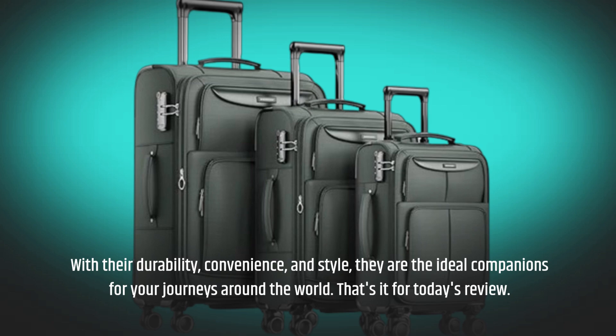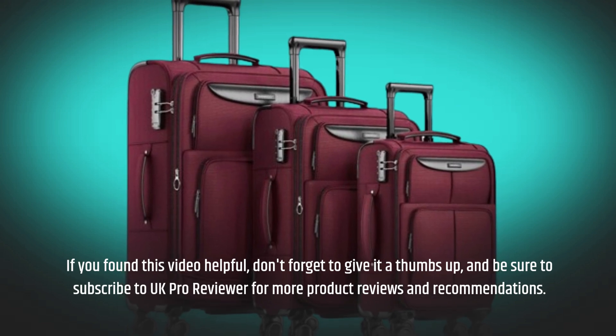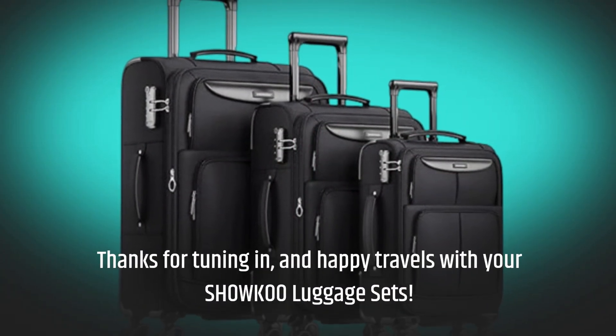That's it for today's review. If you found this video helpful, don't forget to give it a thumbs up, and be sure to subscribe to UK Pro Reviewer for more product reviews and recommendations. Thanks for tuning in, and happy travels with your SHOWKOO luggage sets.